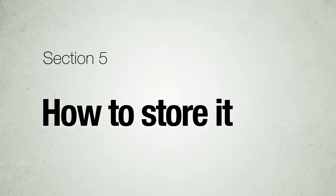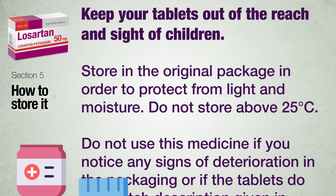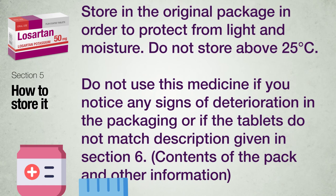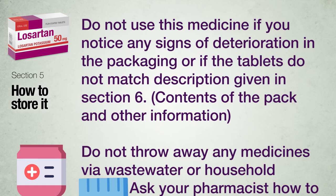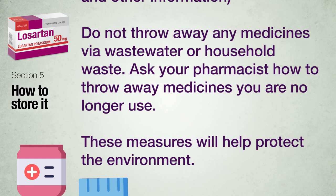Section 5: How to store Losartan tablets. Keep your tablets out of the reach of children. Store in the original package in order to protect from light and moisture. Do not store above 25°C. Do not use this medicine if you notice any signs of deterioration in the packaging or if the tablets do not match the description given in section 6. Do not throw away any medicines via wastewater or household waste; ask your pharmacist how to dispose of medicines you no longer use.